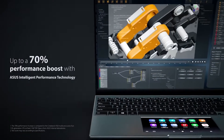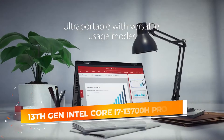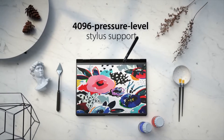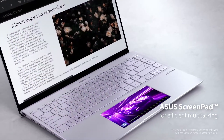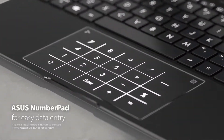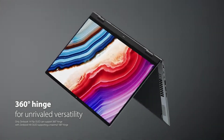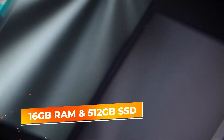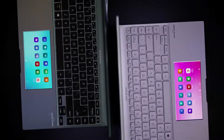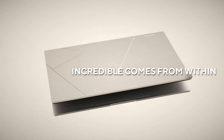The Zenbook 14X is powered by the 13th-gen Intel Core i7-13700H processor, featuring 14 cores, which means exceptional multitasking capabilities. You can easily run multiple applications, debug code, and handle demanding development environments without any slowdown. With 16GB of RAM and 512GB of SSD, this laptop offers fast boot times and quick access to files, allowing for efficient workflow and project management.